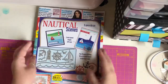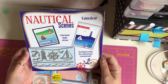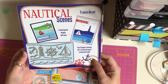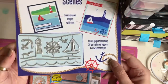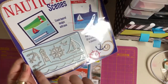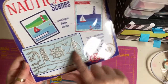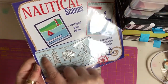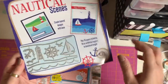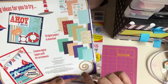We'll start with the main magazine first and the gift. The gift is nautical scenes - create layered designs with ease, plus 16 papers including 39 coordinated toppers to download. You've got the die to make the edge of the sea, the lighthouse, the birds, the little sailboat, the anchor, and the steering wheel of the boat. And there's the papers you can download on the back.